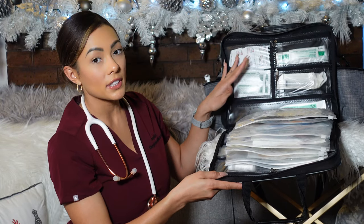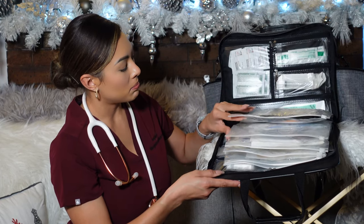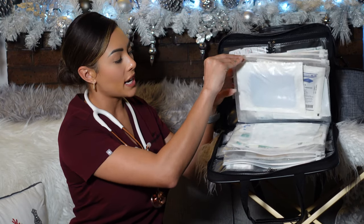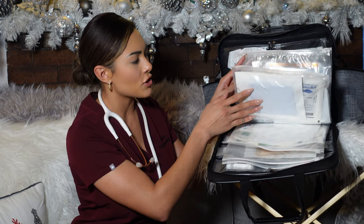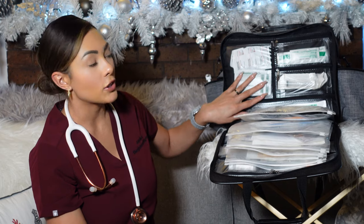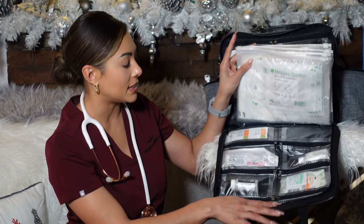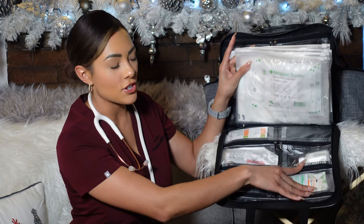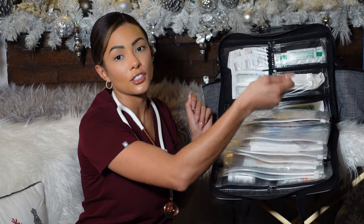On both sides of the bag, the front and the back, it has what looks like these Ziploc-style sections. I've organized them so specific things go in each one — I'll have my Mepilex, my Tegaderms, different dressings, Q-tips, tongue depressors. On another section I'll have my creams, my Chalmoseptin, lubricating jelly. On the bottom I have other medications, alcohol wipes, band-aids, and steri-strips. There are so many compartments and it's easy access when you get to a patient's house.